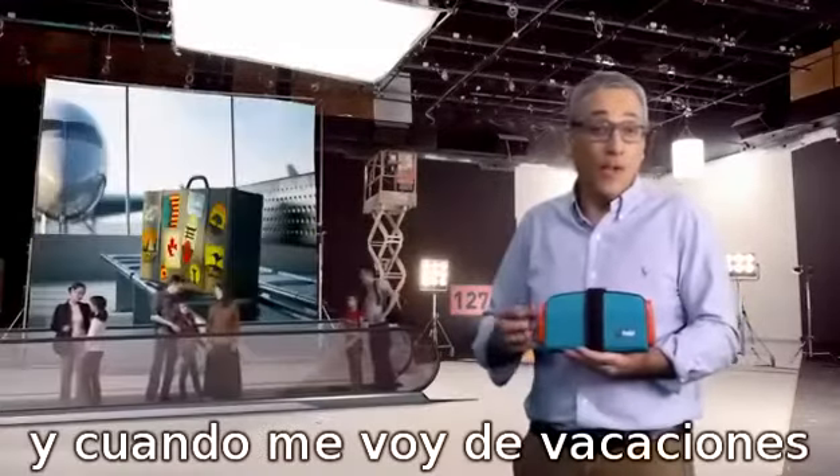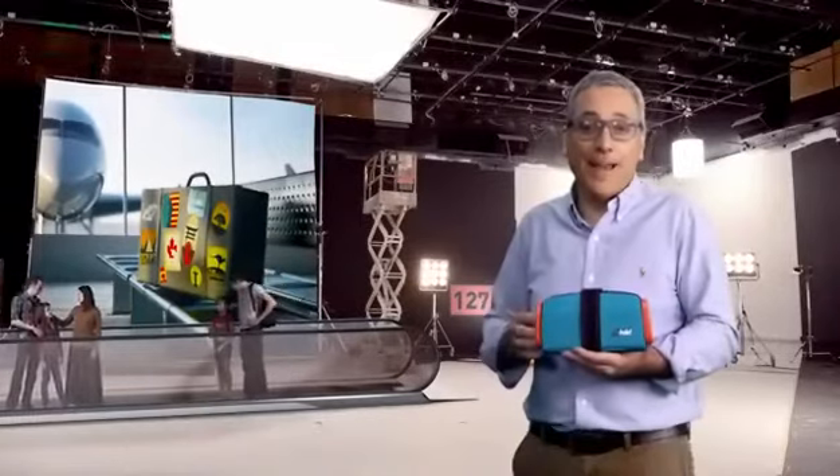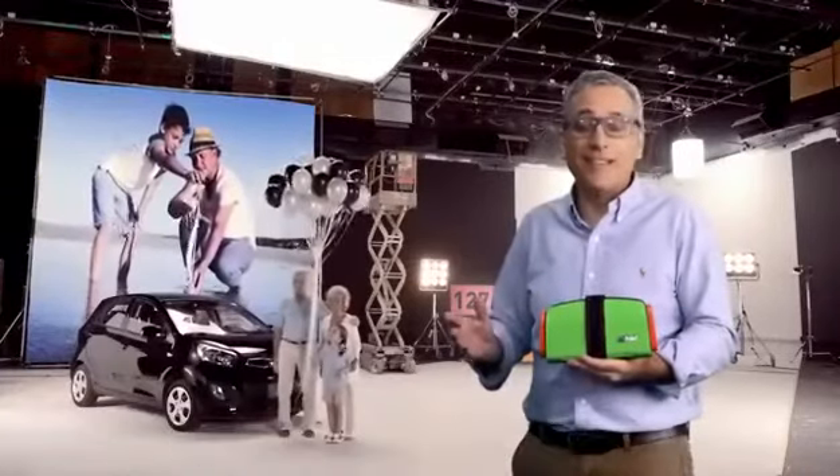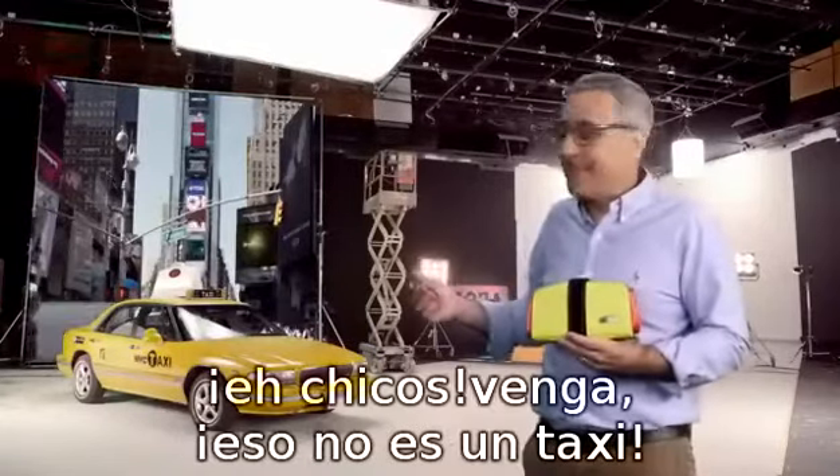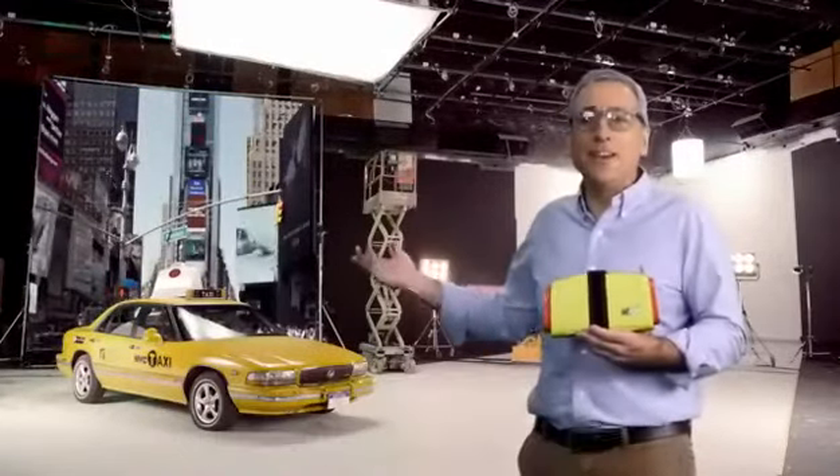It's perfect for carpooling, and when you go on vacation you prefer to pack light. A day with the grandkids is so much more fun, and every time you get in a taxi — it's still not a taxi!